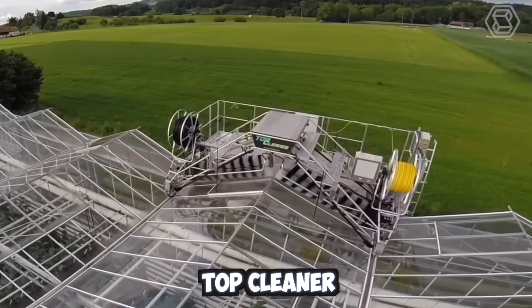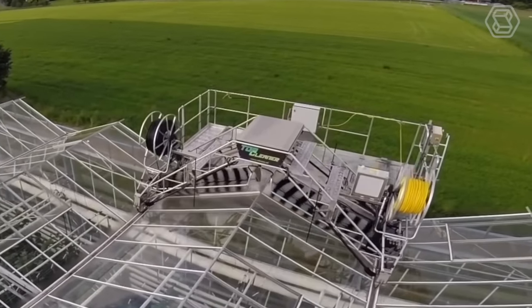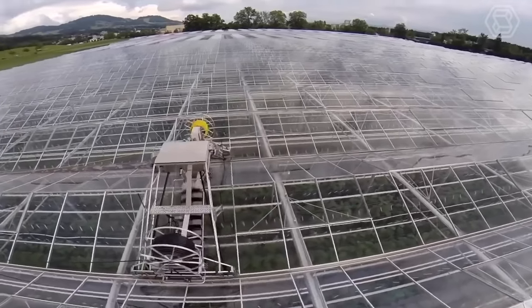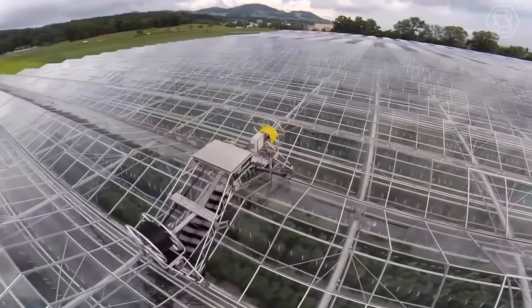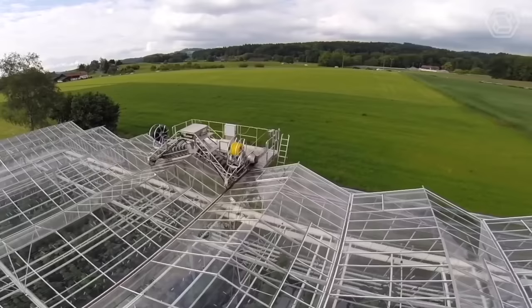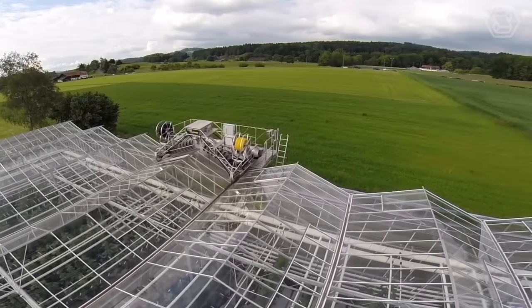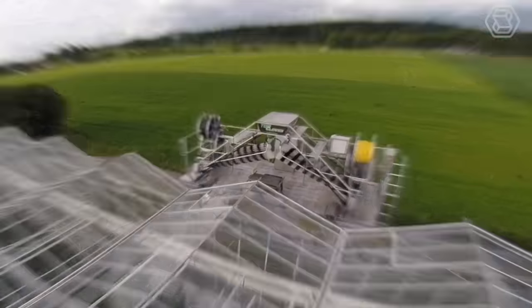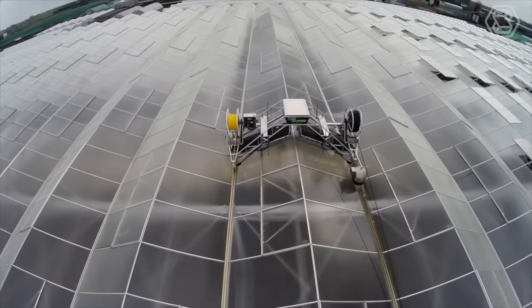The Top Cleaner Greenhouse Roof Cleaner is a top-quality and affordable solution for Venlo Greenhouse owners. This cleaner effortlessly removes dirt from glass and gutters, leaving them sparkling clean. It's environmentally friendly and does not waste water. Not only is Top Cleaner effective and eco-friendly, but it also helps maintain the longevity of a greenhouse rooftop.